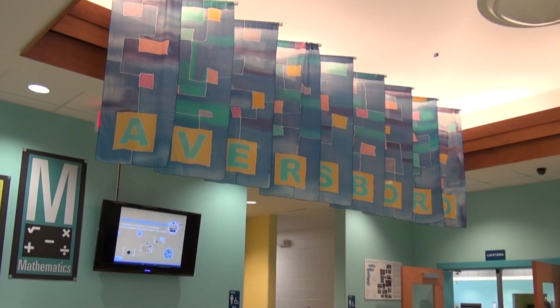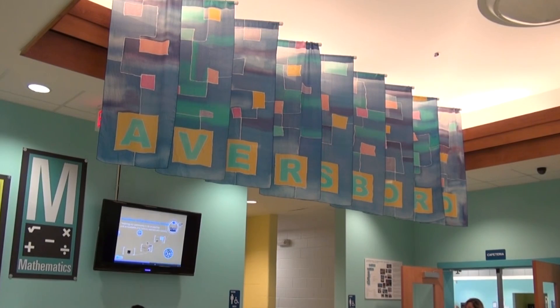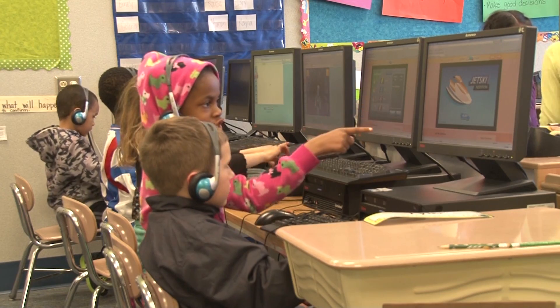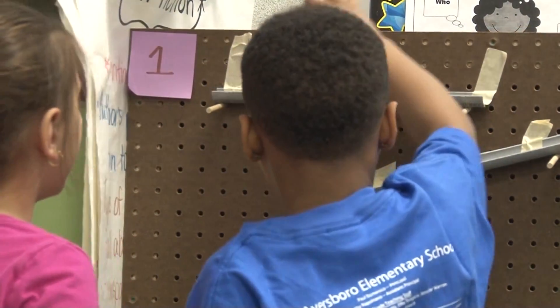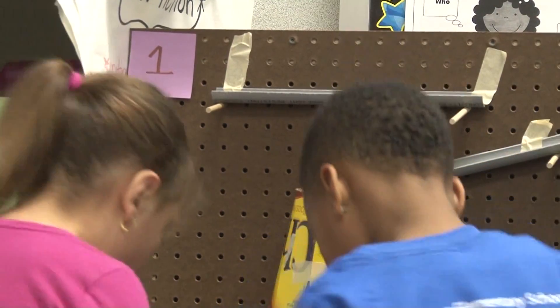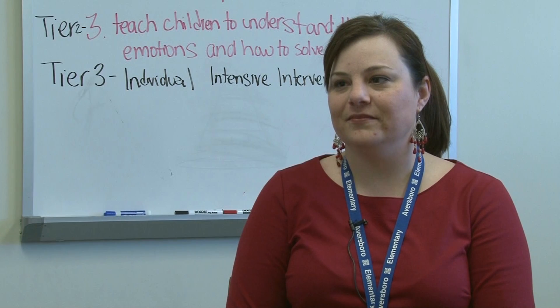The North Carolina STEM Network's mission is to ensure that all students are career and college ready by engaging in rigorous and relevant science, technology, engineering, and mathematics education. STEM Coordinator Christy Jeunesse.